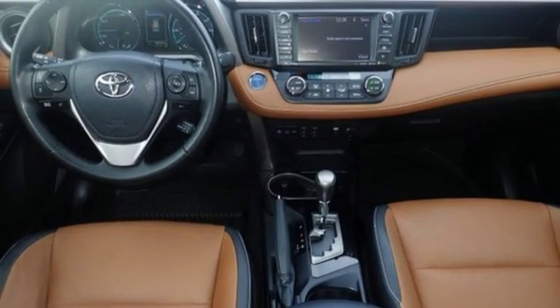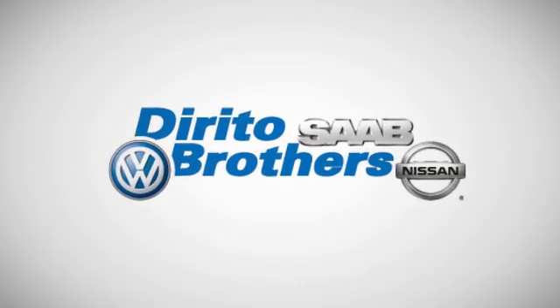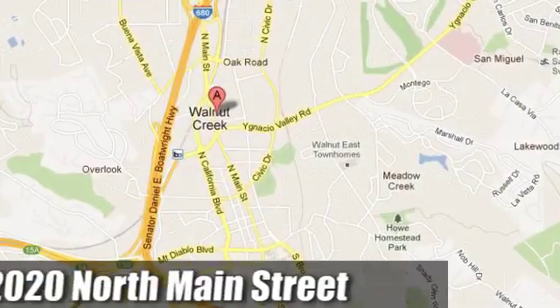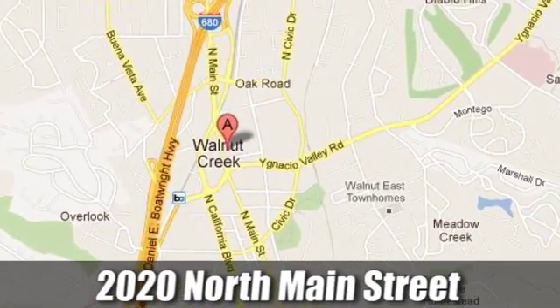The time is now. See it for yourself today. The Dorito family has been serving the Oakland-San Francisco Bay Area since 1932. We're conveniently located at 2020 North Main Street in Walnut Creek, California.